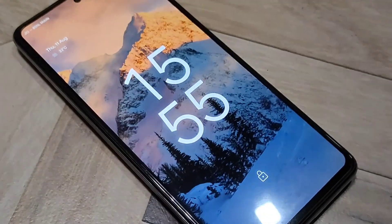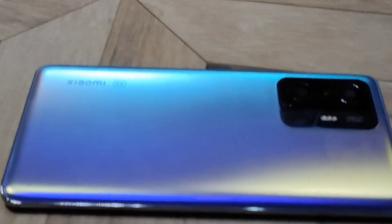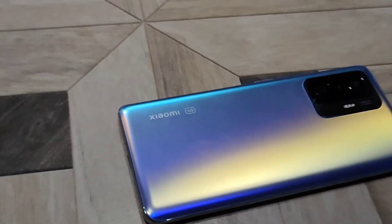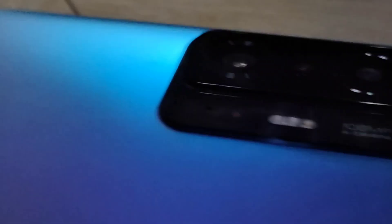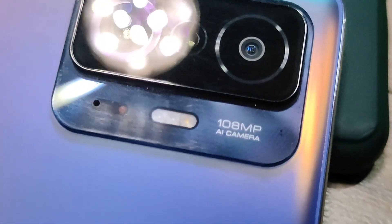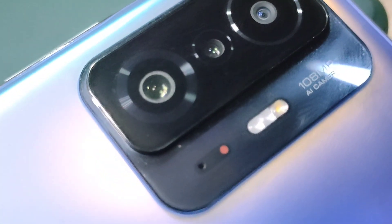Xiaomi 11T Pro comes with a Samsung E5 AMOLED display with 6.67 inches in size and 120Hz refresh rate. It comes with dual speakers tuned by Harman Kardon. The primary camera is a 108 megapixel Samsung sensor with an 8 megapixel ultra wide and a 5 megapixel telephoto macro lens. A 16 megapixel front camera and a 5000 mAh battery which can be charged at 120 watts with the charger included in the box. The phone comes with a dual cell battery of 2500 mAh each for protection and long-lasting battery life.